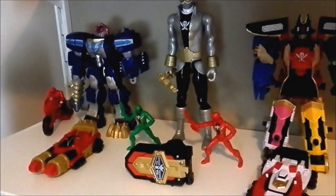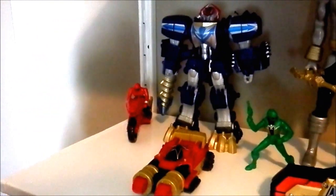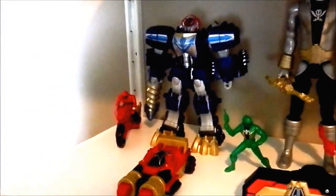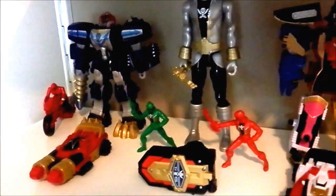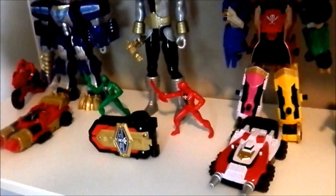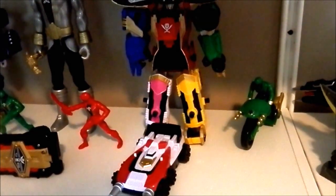This is my Super Mawful section. The Waterforce motorcycle. The Zero Car. The Super Mawful. The S.P.D. Car. The Green and Red Figures. The Lightspeed Rescue motorcycle.